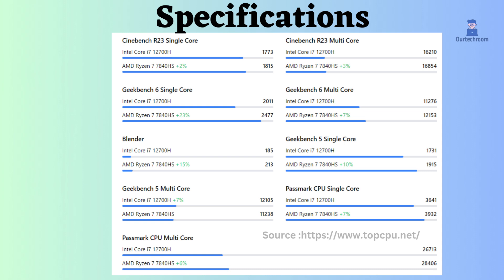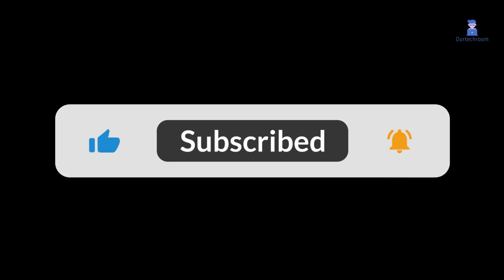Looking at all these features and benchmarks, the choice is yours. If you like this video, please like, share, and subscribe to the channel.